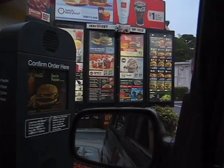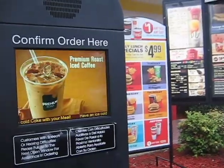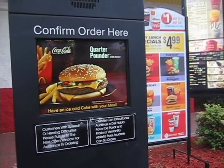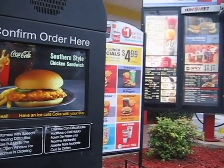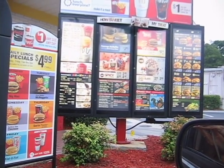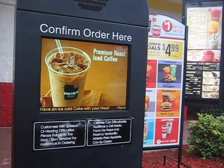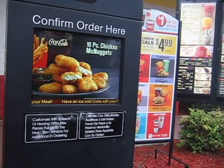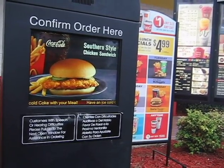Thank you for choosing McDonald's. I'm trying to eat healthy and I like to avoid genetically engineered foods. Can you tell me if there's anything on the menu that wouldn't have genetically engineered ingredients? A salad? The biggest thing I could think of is a salad — that's about the only thing. Everything else is just fat.